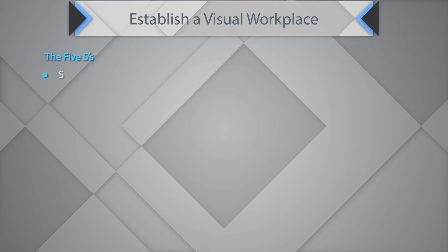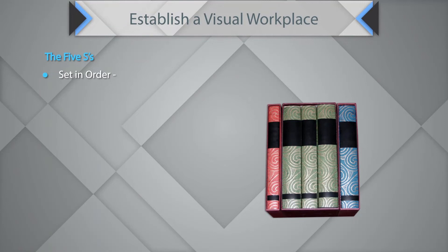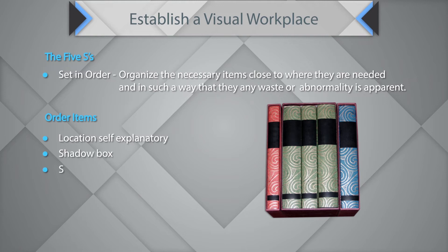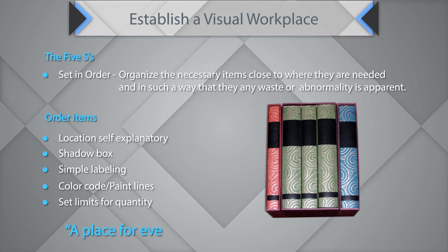The next S is Set in Order, where you organize necessary items close to where they are needed in such a way that any waste or abnormality is apparent. Items and locations should be self-explanatory. Use shadow boxes, simple labeling, color codes, paint lines, and set quantity limits. A place for everything and everything in its place.